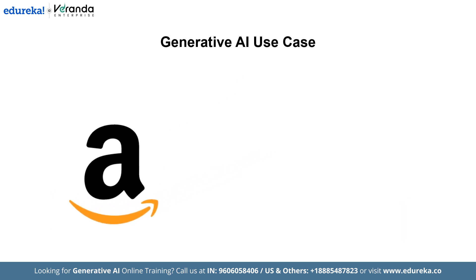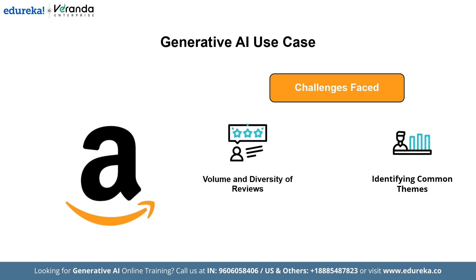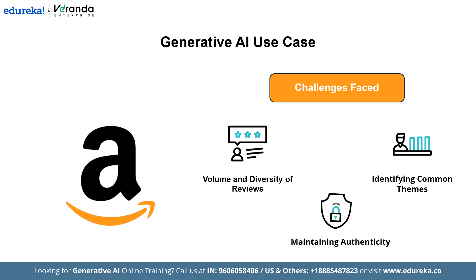Let me tell you in detail what challenges they faced. First, in terms of the volume and diversity of reviews: with approximately 1.5 billion reviews and ratings contributed annually, distilling meaningful information from such a large and diverse dataset is complex. Next, identifying common themes: manually summarizing prevalent sentiments and frequently mentioned product features across numerous reviews is impractical. Next is maintaining authenticity: ensuring that summaries accurately reflect genuine customer opinions without introducing bias or misrepresentations is crucial.